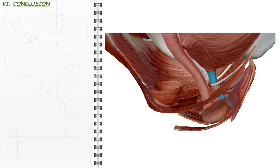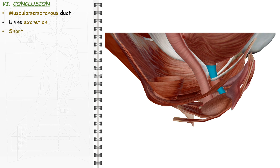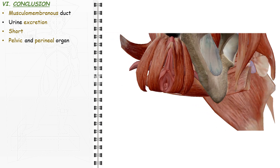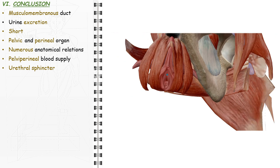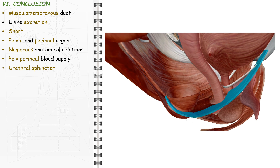In summary, the female urethra is a short pelvic and perineal musculomembranous duct that, unlike in men, ensures urine excretion only. Thus, the urethral sphincter is exclusively the urinary continence sphincter. It has numerous pelvic and perineal relations and a pelviperineal blood supply.